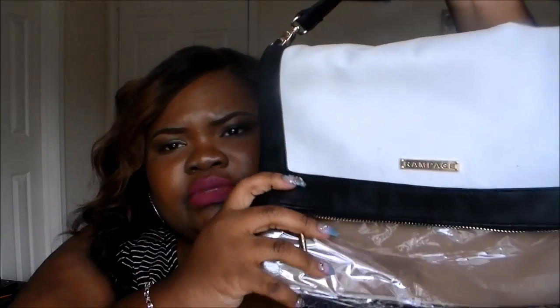The last thing from Dots was this cute Rampage purse. It comes with a strap and you can wear it three ways — with the strap, as a clutch by removing the strap, or as a full clutch with the strap compartment closed. A total win, I had to get it.